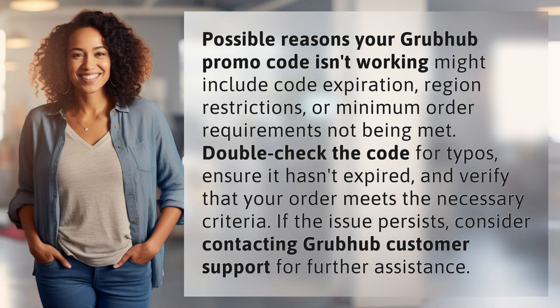Possible reasons your Grubhub promo code isn't working might include code expiration, region restrictions, or minimum order requirements not being met. Double-check the code for typos, ensure it hasn't expired, and verify that your order meets the necessary criteria. If the issue persists, consider contacting Grubhub customer support for further assistance.